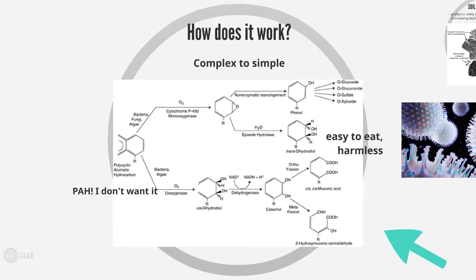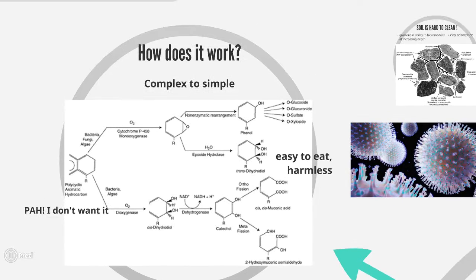Bacteria take up pollutants like polycyclic aromatic hydrocarbons and through various microbial processes, they break them down and then release much less harmful waste products.